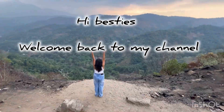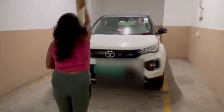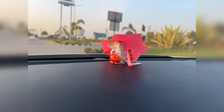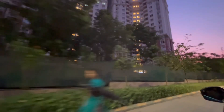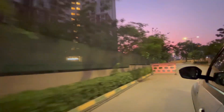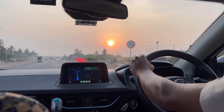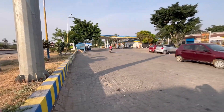We started our journey early morning at 5 AM in our Nexon EV. This car gives approximately 300 to 320 kilometers on a single charge, but to be on the safer side we charged our car every 180 to 200 kilometers. As we started very early in the morning, we were really hungry.